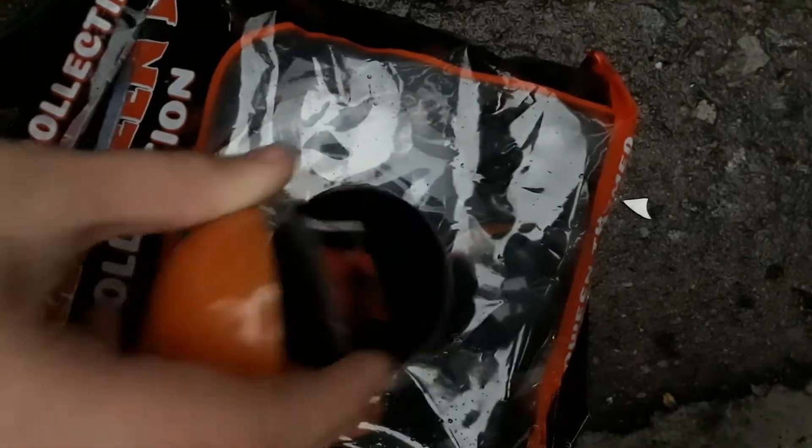Alright Anna, you ready? My phone fell. What is that? It is a Halloween 2 magnet, folks. For the fridge. That's a keychain too.